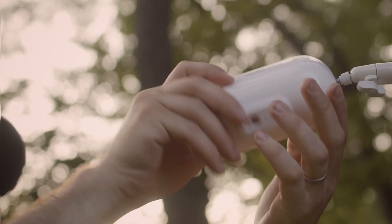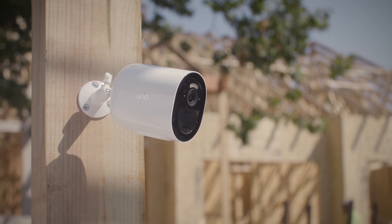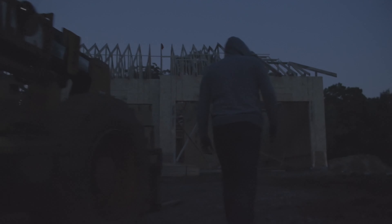View videos in crisp, clear, full HD quality, and capture all the details with the integrated spotlight and color night vision, even in the dark.